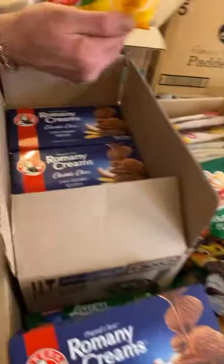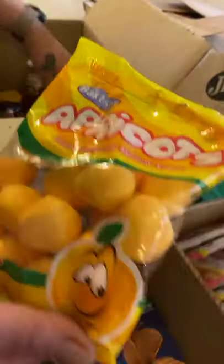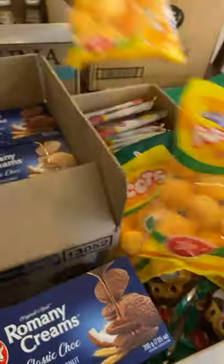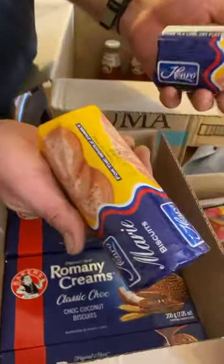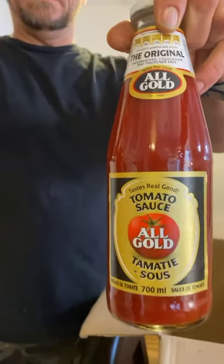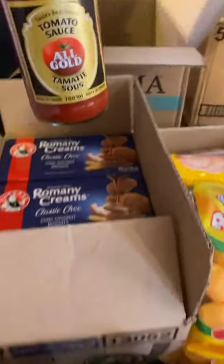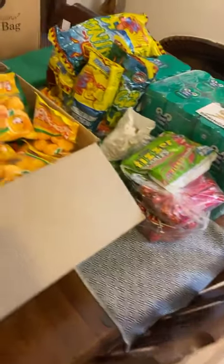Check these out, guys - apricot. Do you remember them? Oh yummy, we got a few packets of those. There are a couple of Maori biscuits - classic Maori biscuits. Those can go in that box. And check these out - some original All Gold tomato sauce. Proper stuff. I know you can get tomato sauce here, but it's not All Gold.